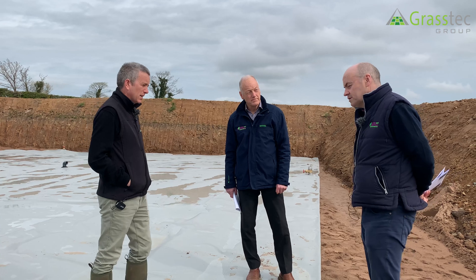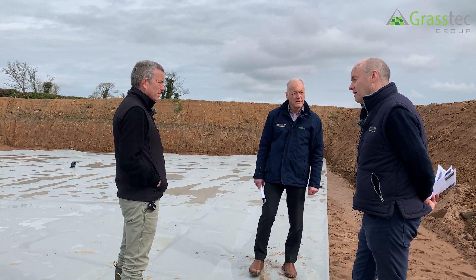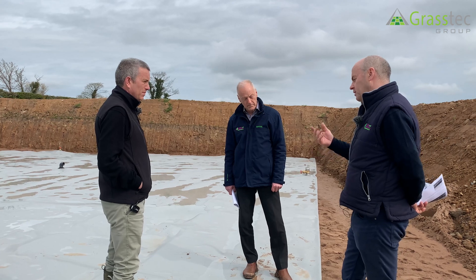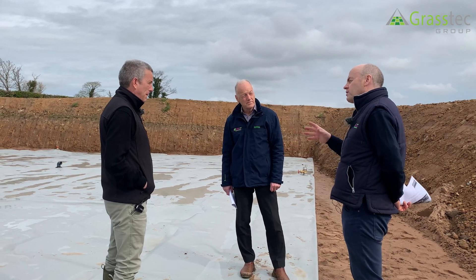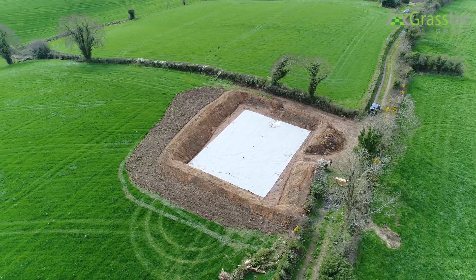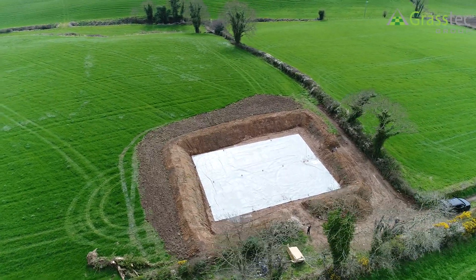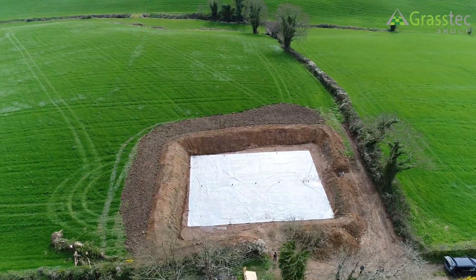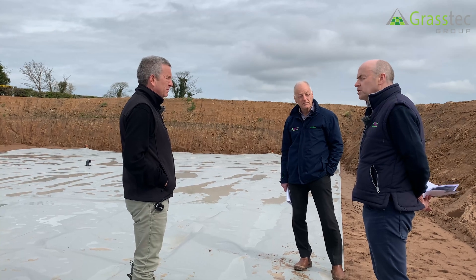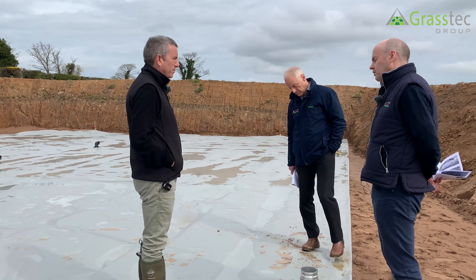Dairy slurry will be the main customer base. Down south in the Republic, the enquiries point to a big problem with insufficient storage capacity on most farms — though most don't need to increase capacity hugely. 100,000 to 200,000 gallons seems to be enough to get a lot of farms compliant. For that scale this is a very practical solution. If you were talking about half a million gallons you might look at other alternatives, but for 100,000 to 200,000 this works well — particularly for parlour runoff and parlour washings.